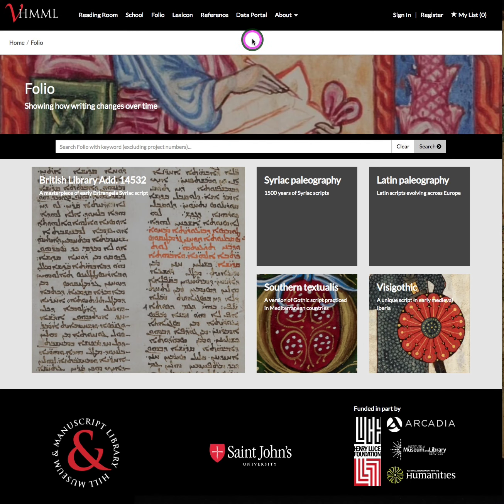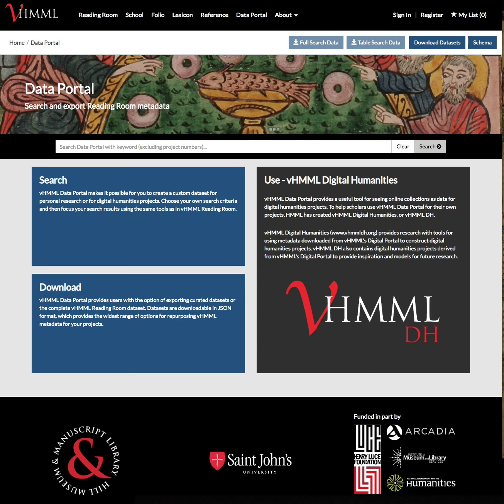One of the things we are most excited about showing today is our new innovative design application called VHIML Data Portal. VHIML Data Portal responds to one major part of our grant application, which is the ability for outside universities, libraries, or scholars to harvest metadata from our collection in order to use that data for their own research. It also responds to frequent requests that we receive to make our metadata schema available so that people can understand how our database operates for their own database work and projects.